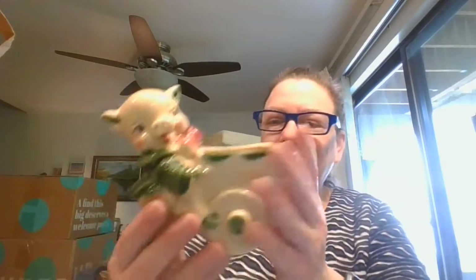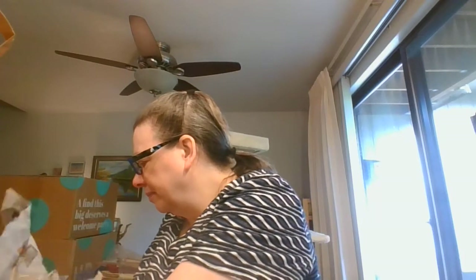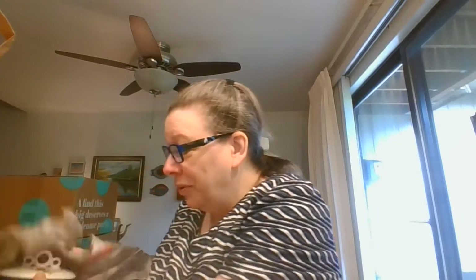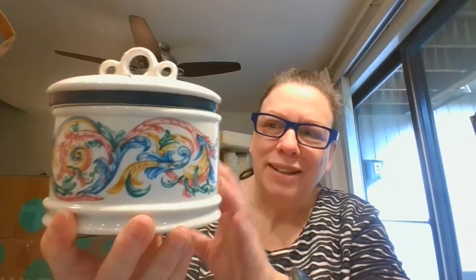We've got a little planter here — a little pig and his wheelbarrow. I don't see a mark on the bottom, but he is a cutie. There's a lid. This has got some leftover potpourri or something in it, so let me get the lid back on. Isn't that pretty? Couldn't leave that behind. It's got some kind of a mark on it; I'll have to try to get a better look at the bottom. I just loved the colors on that — thought that was really pretty.